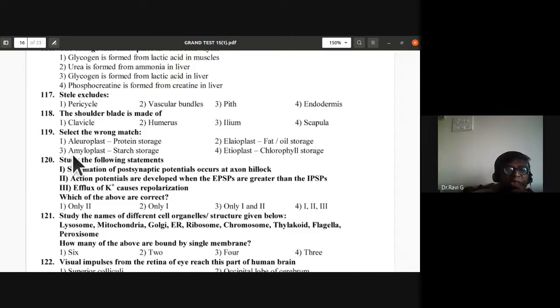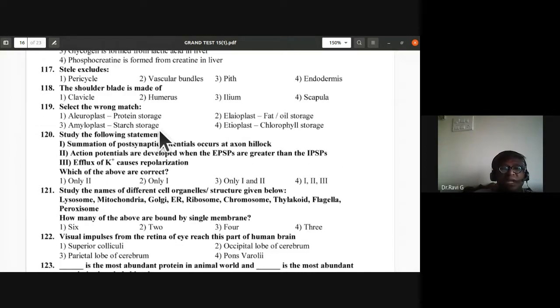Question 119: Select the wrong match — aleuroplast stores protein (correct), elaioplast stores fat or oil (correct), amyloplast stores starch (correct), etioplast stores chlorophyll — that is wrong. The fourth option is incorrect.